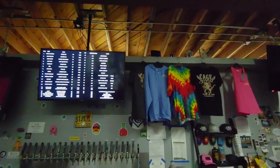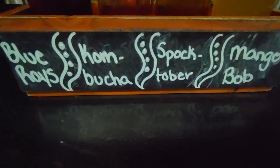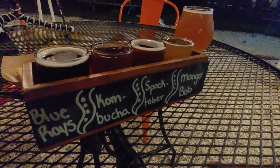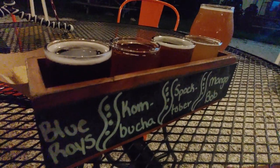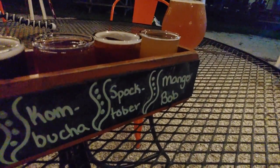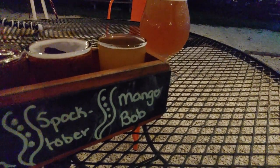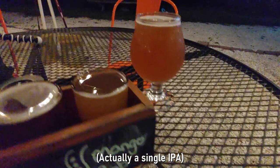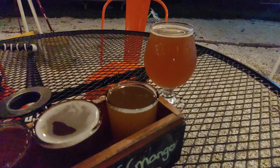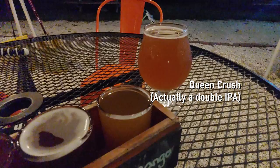Cage offers 18 of its own beers on tap along with a couple guest ciders and kombucha. Our flight here at Cage includes the Blue Rays, which is a blueberry pale ale; kombucha brewed by Mothers here in St. Pete, which Jamie loves; Spottober, which as you may guess is an Oktoberfest; and Mango Bobs, which is a double IPA. We also had to order the side beer, Queen Crush, a triple IPA.